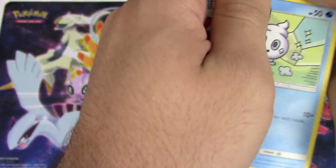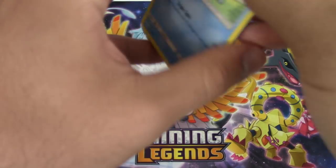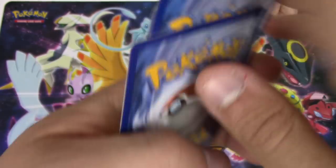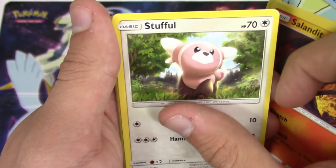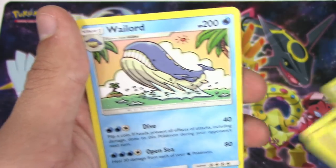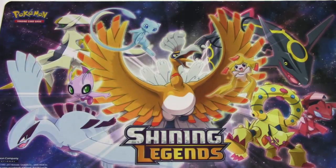All right, final pack - thank you. I'm separating those out specifically. I have Comfey, Mudbray, Skiploom, and Whimsicott, Hakamo-o Mama Matang, reverse holo rare Blissey, and a Wailord - I got a point! I got a point!